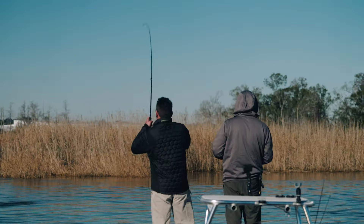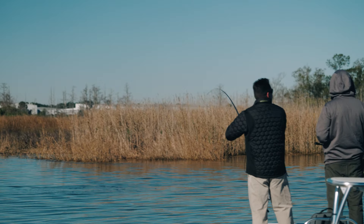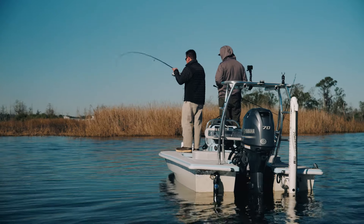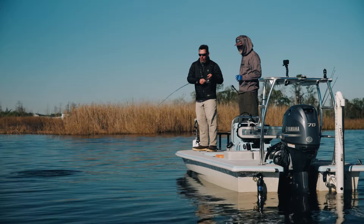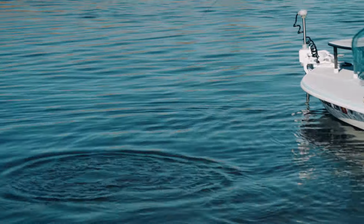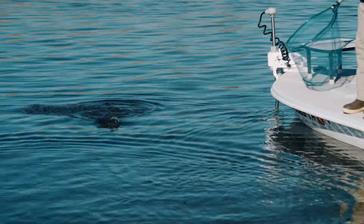That's a striper! He hit that thing good and hard. That's a little better than I thought it was actually. Let's use the net — be on the safe side. Get a good shot on this fish here. Oh yeah, nice little striper.